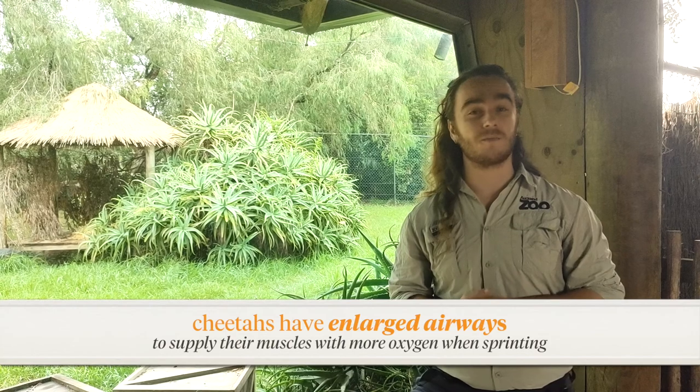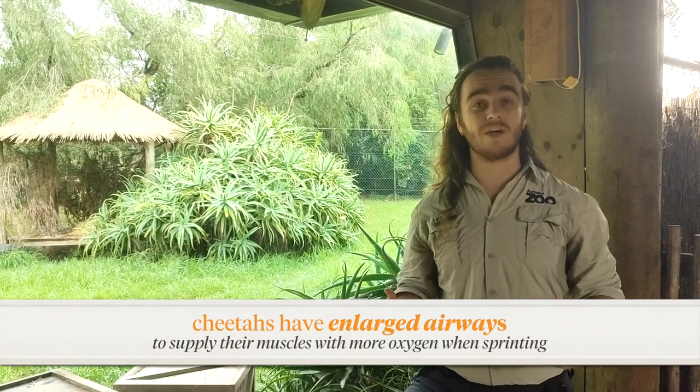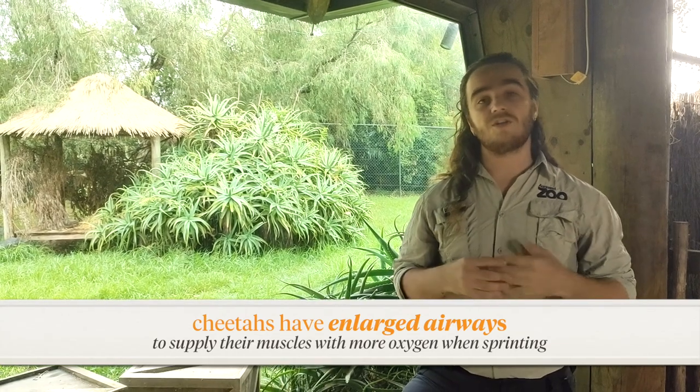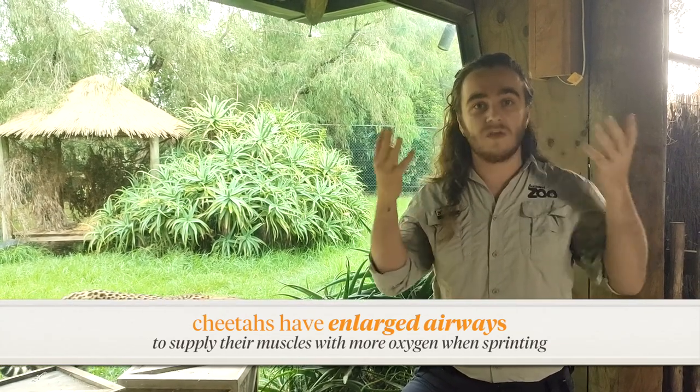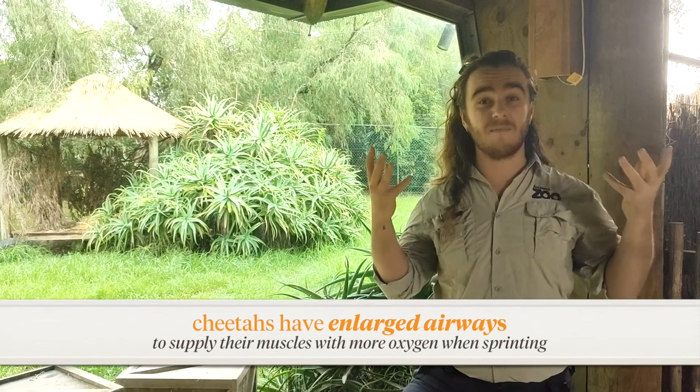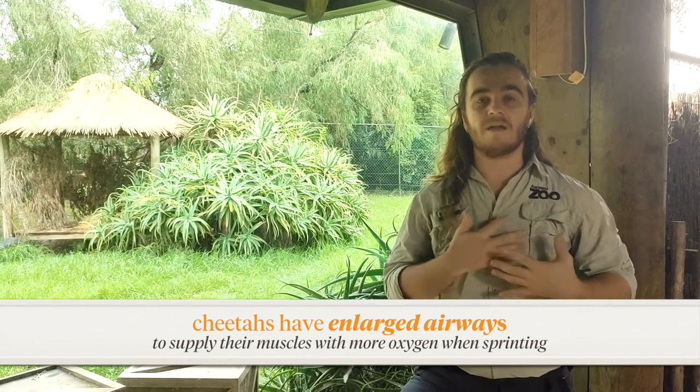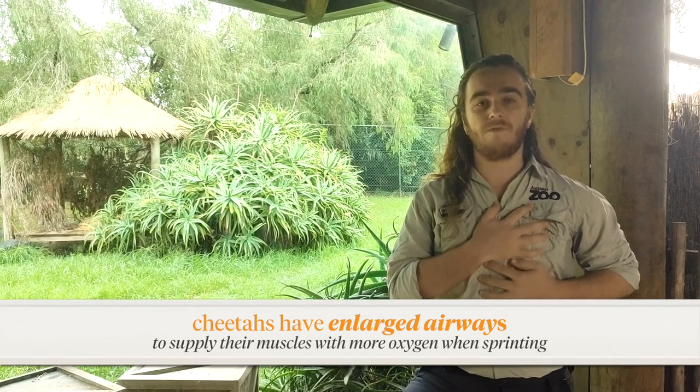Sprinting at this kind of speed requires a lot of muscle power, and muscles require lots of oxygen to work. Cheetah therefore require enlarged airways to help their body function. They have wide nostrils to allow a bigger uptake of air, large lungs to store that air, and a big, strong, powerful heart to pump all that oxygen to the muscles.